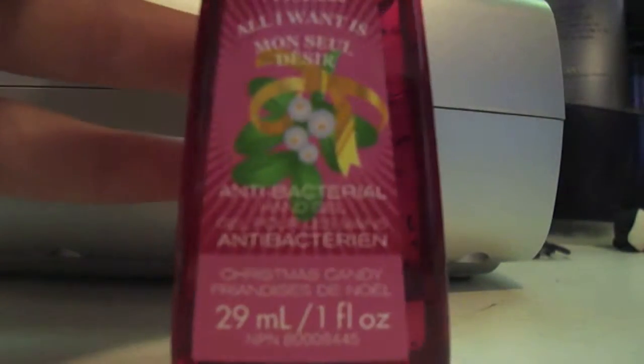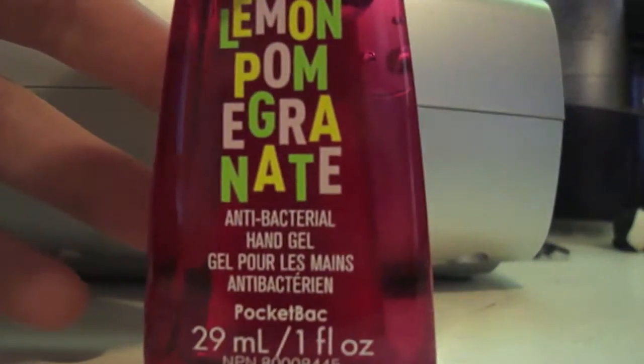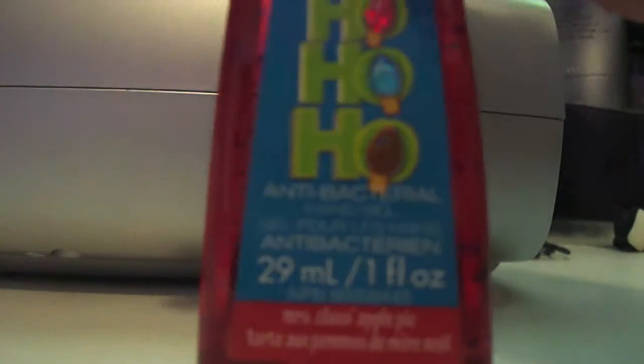All I Want Is Christmas Candy, Lunchbox which is in Juice Box, Lemon Pomegranate — it's an anti-stress relief one — which is in Spearmint. I Heart Geeks which is just in Vanilla, and Ho Ho Ho.